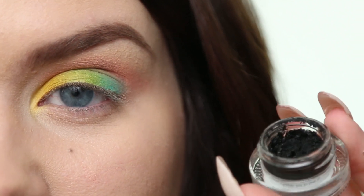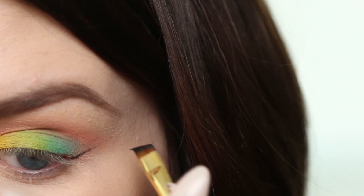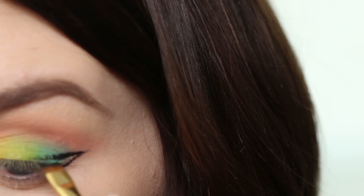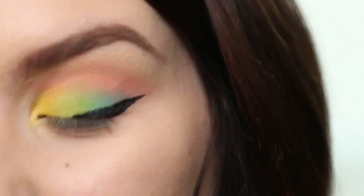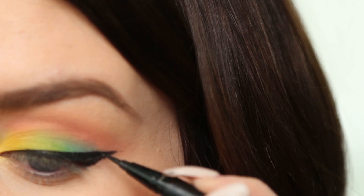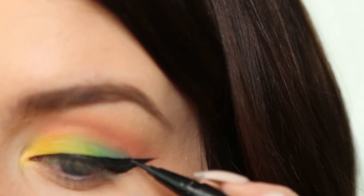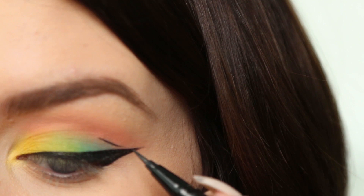Now I'm going to start my winged eyeliner using my Tarte clay pot liner in black with my Smith 205 angle brush. I'm going right up from my bottom lash line, just sketching out my first line, then dragging down from that point to start making the rough shape of the wing. Once I have that rough sketch done, I'm going to go over it with my Kat fondée tattoo liner to make it nice and smooth. Clean, crisp, majestic. Making them match on either side is always a good idea if you have the time and patience. Then I'm just going to make a little line right between the two colors.